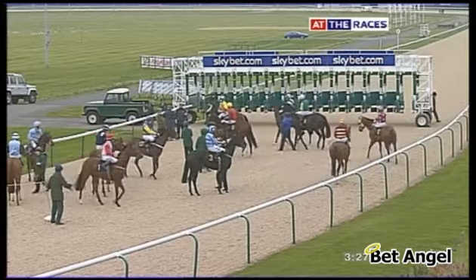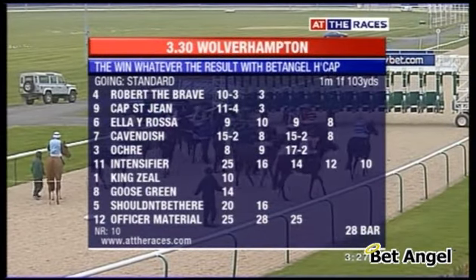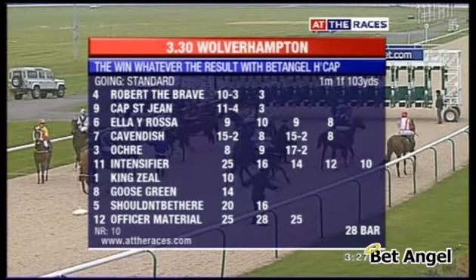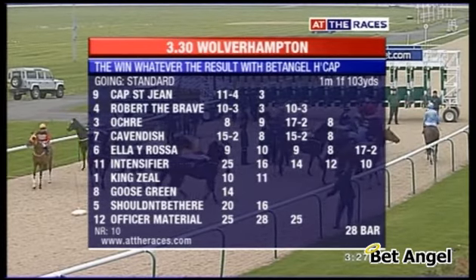We're off to Wolverhampton again and we've got quite a market mover here — Intensifier, 25, 16, 14, 12, now 10 to 1. Intensifier in this, the win whatever the result with Bet Angel Handicap. Now that sounds good, doesn't it — whatever the result I will win. That's fantastic.